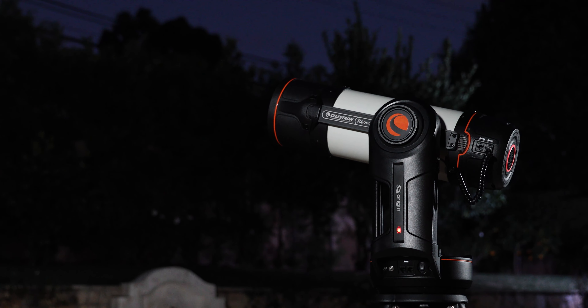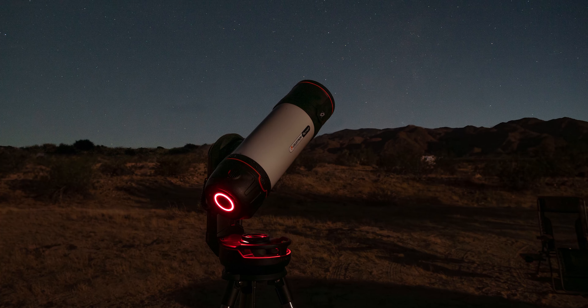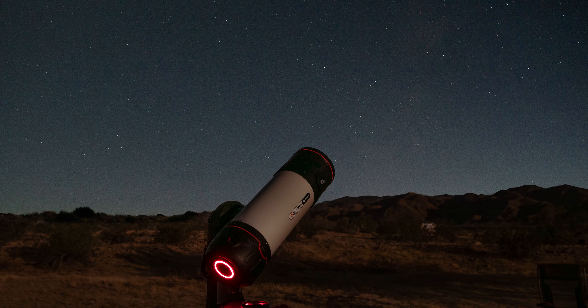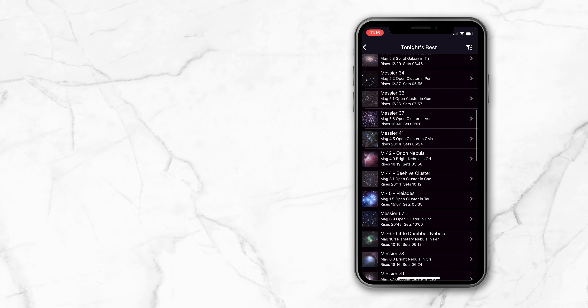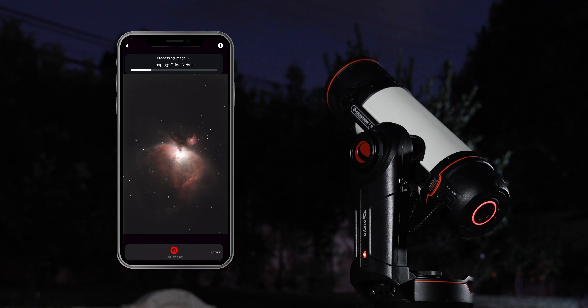Origin is completely autonomous. Simply set it up in your backyard or at a dark sky site, turn it on, and walk away if you'd like. Origin detects its exact position in the universe and generates a list of the best targets available in the night sky that night. Choose one, and Origin gets to work capturing your image.